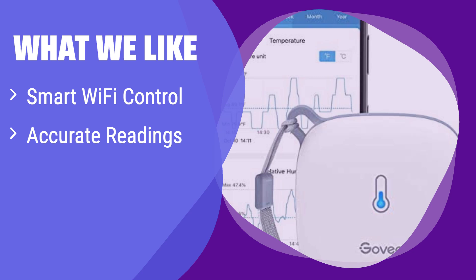What we like: This smart thermometer gives you real-time data from anywhere. Its highly accurate readings ensure you always know the exact temperature and humidity. If you need instant alerts on changes, this is the one for you, especially for monitoring sensitive environments like greenhouses or wine cellars.